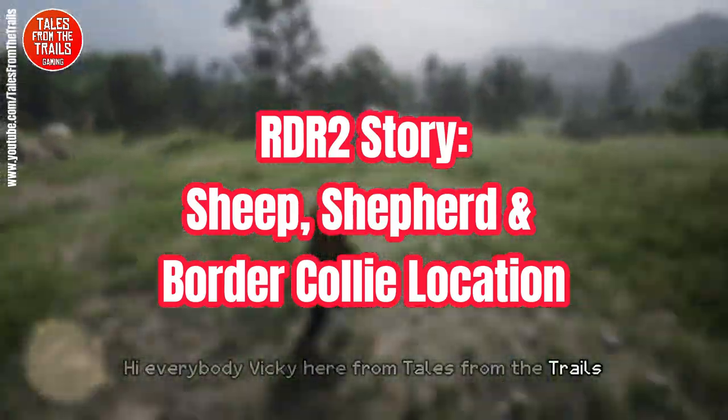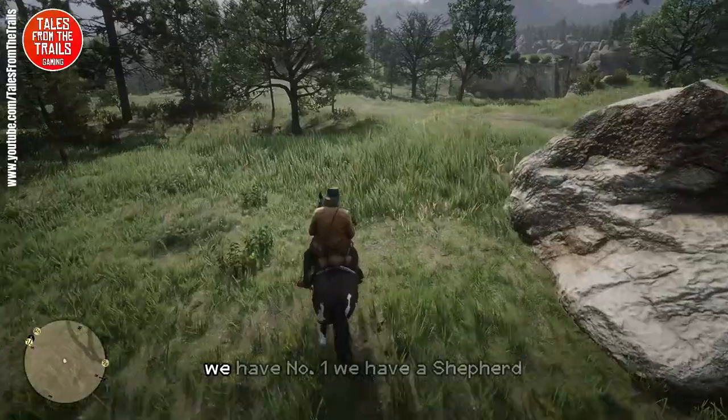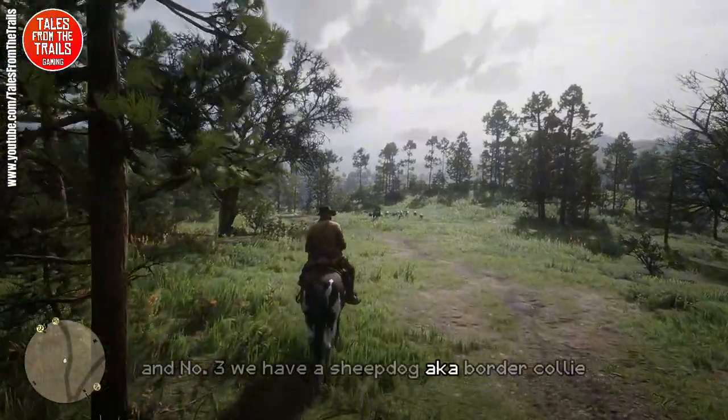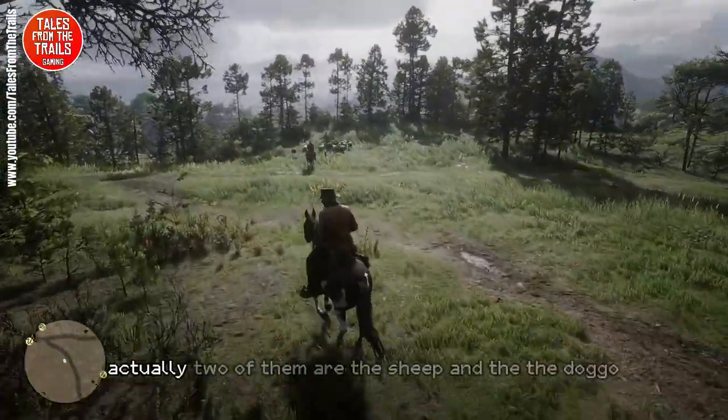Hi everybody, Vicki here from Tales from the Trails, and we have another location video. For three things in particular: number one we have a shepherd, number two we have a sheep, and number three we have a sheepdog — aka border collie — which is needed for the compendium. Actually two of them are the sheep and the doggo.